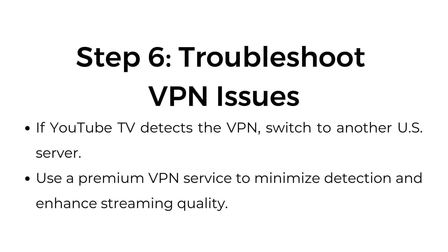Step number six, troubleshoot VPN issues. If YouTube TV detects the VPN, switch to another US server. Use a premium VPN service to minimize detection and enhance streaming quality.